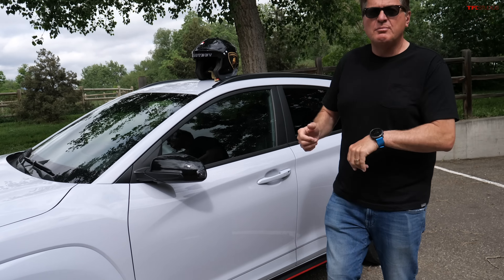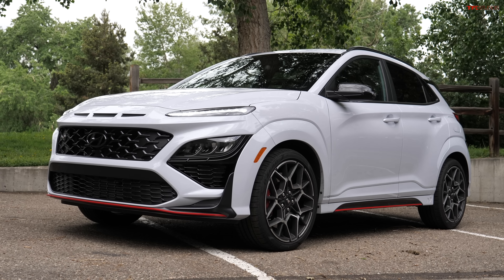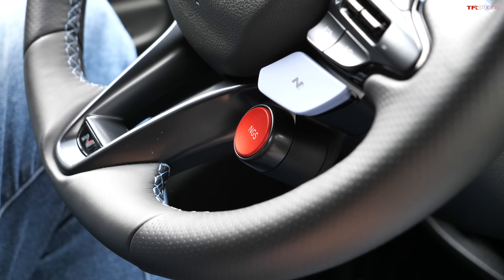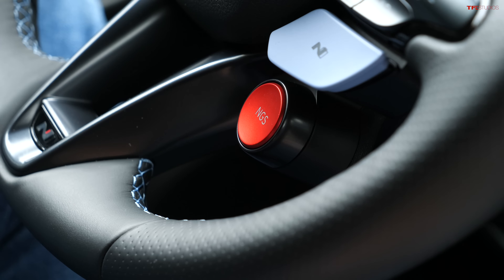Ladies and gentlemen, this is the brand new Kona N — Hyundai's GTI-fighting, video-game-emulating hot hatch. It has a really cool feature: a red button on the steering wheel. In this video we're going to find out if that red button actually does anything. It's called the N Grin button, and just like in a video game, when you push it you get more horsepower.